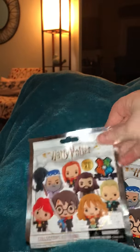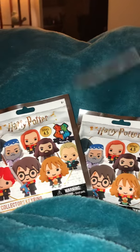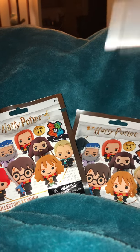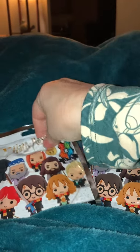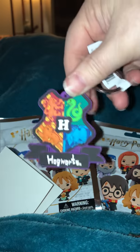All right, so I only have two, because that's all I could find at the store, but you will see what I get. And I was correct — it is the Hogwarts crest.